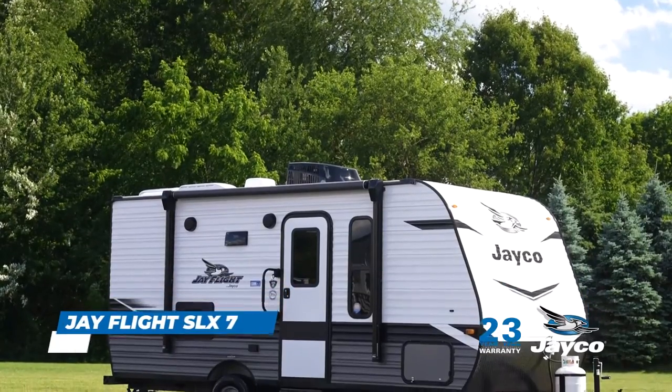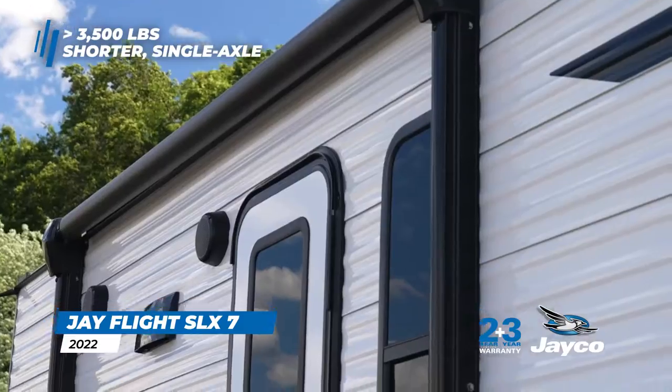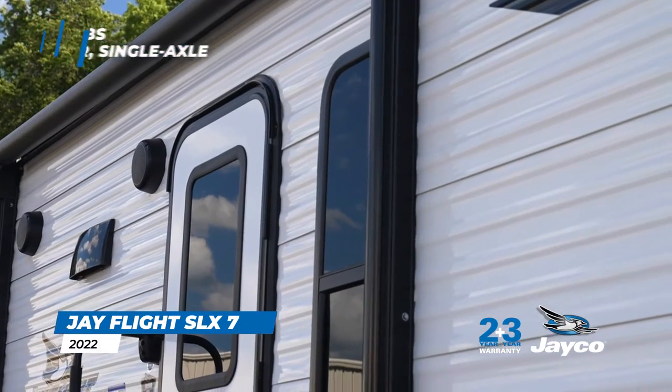Weighing under 3,500 pounds, the SLX-7 is a shorter, single-axle travel trailer that is great for solo travelers, couples, and small families.